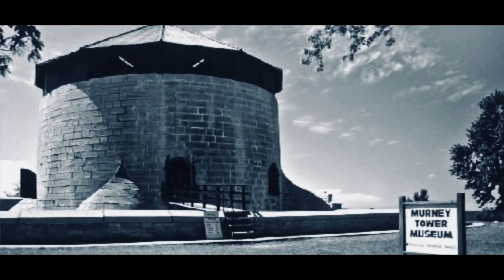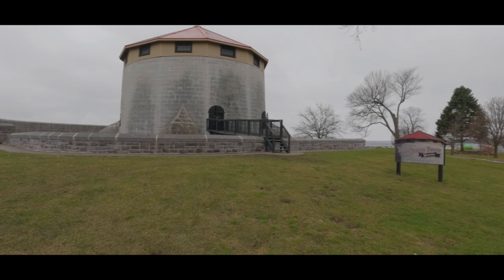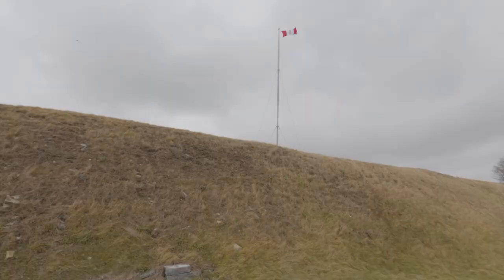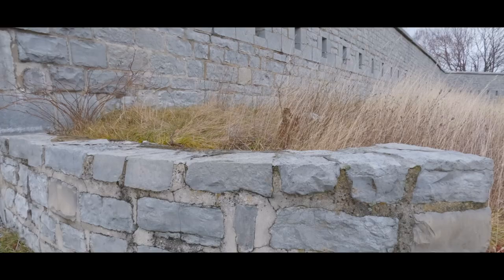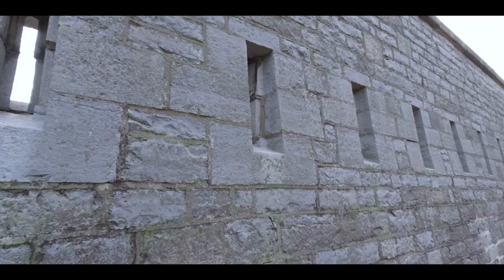Murney Tower was designated a national historical site in 1930. Construction began on the tower in February 1846 and was completed nine months later. The tower never saw battle as the Oregon Treaty was resolved and tension simmered. Today Murney Tower is a functioning museum through the summer months and is really worth a visit. The Fort Frederick Martello Tower stands 45 feet tall and is located on the southern tip of what is now the Royal Military College, built to defend the Royal Navy Dockyard and the Rideau Canal. It was the most strategically important of the four towers and was designated a national historical site in 1996.